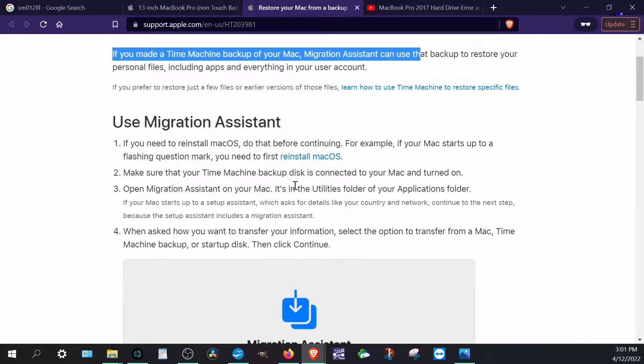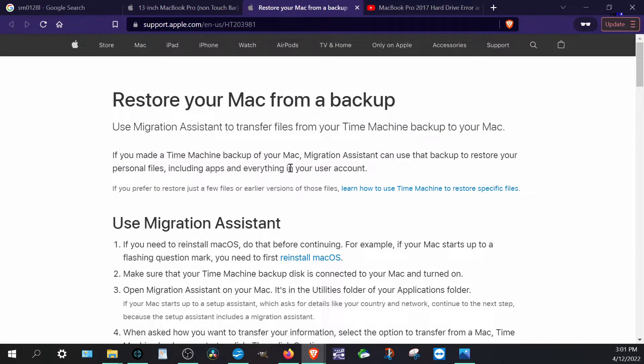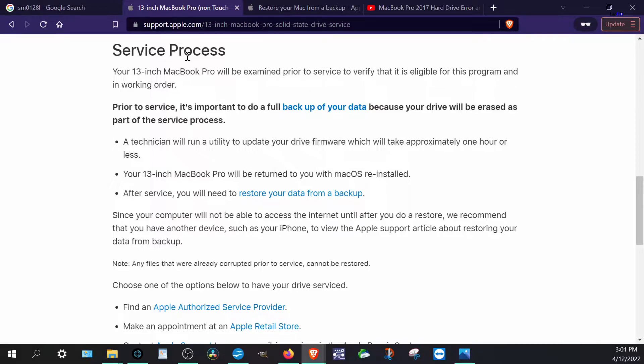If you have a Time Machine backup, you'll be fine. But most people will have a problem — maybe you were running updates and hadn't completed a backup, your storage was full, or you don't have a Time Machine set up at all. There are bootable drives of High Sierra and Catalina that can be used to extract data or inspect the drive, but a typical user at home won't have these tools available and will likely lose their data.